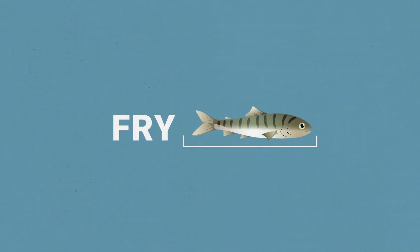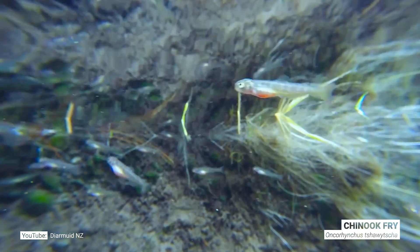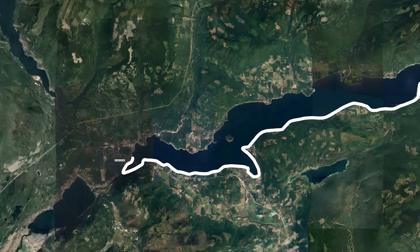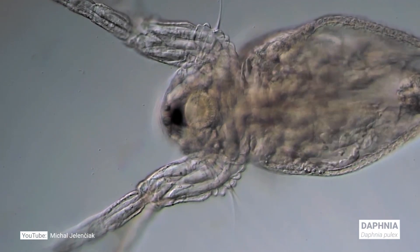As the alevin becomes a fry, its body develops color and markings, and the yolk sac is absorbed. The fry wriggles out of the gravel and gets hungry, looking for food. She's going to swim downstream into Shuswap Lake and look for her favorite food, which is a zooplankton called Daphnia.